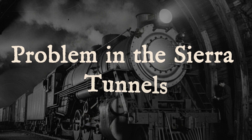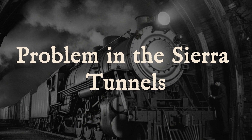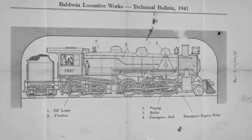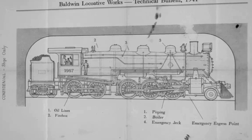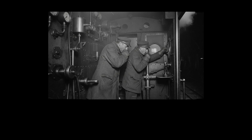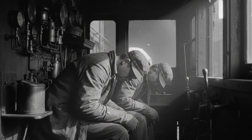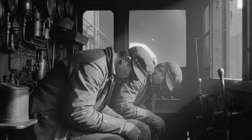A locomotive sits inside a tunnel on Southern Pacific territory in California. The oil burner is still running on low flame. The cab is filling with carbon monoxide, with heat, with the kind of air that stops your lungs from doing their job. The engineer and fireman are slumped over. They have been like this for hours.